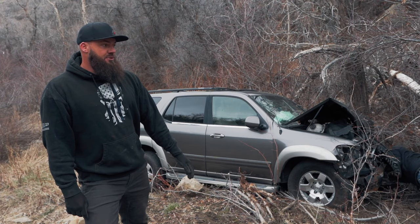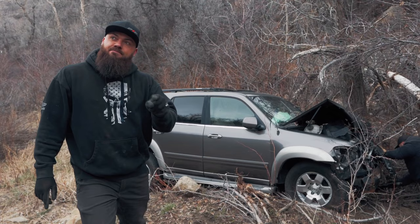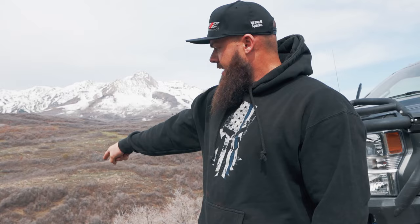So here we are with our equipment — tow trucks, cables, the guys, the cameras. We are going to winch this completely totaled Toyota Sequoia up almost a vertical cliff, this cliff right here.